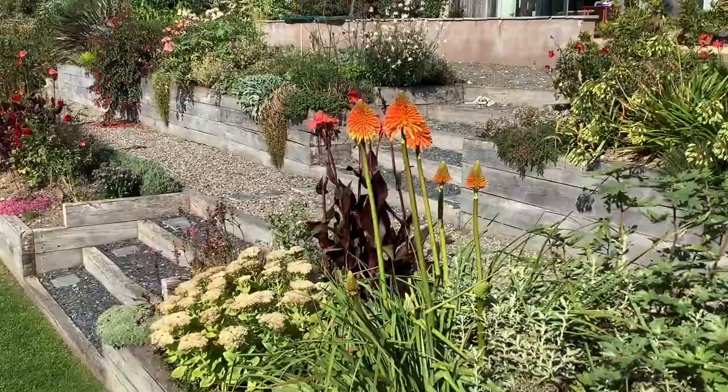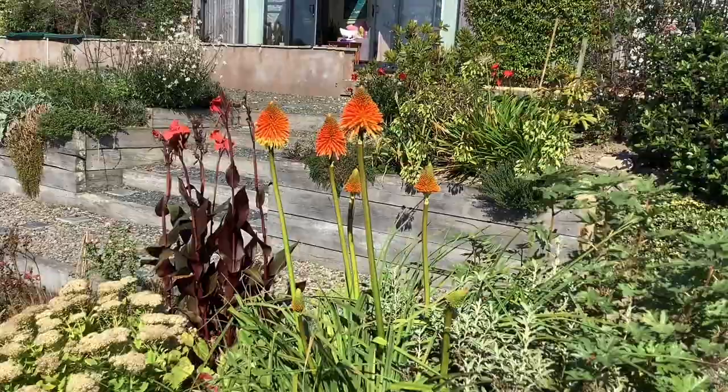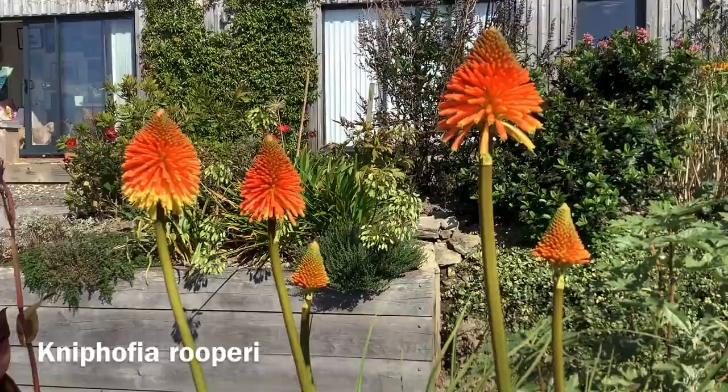Just one or two things to pick out here, and that is this wonderful poker, Kniphofia rooperi from South Africa. It's got these amazing conical flowers, so it really is quite distinct. When it matures, it gets a little rounder and fatter, but I love it.